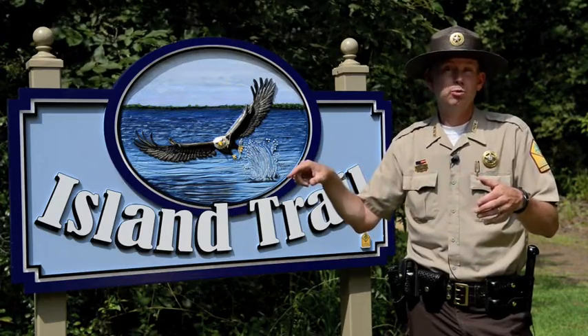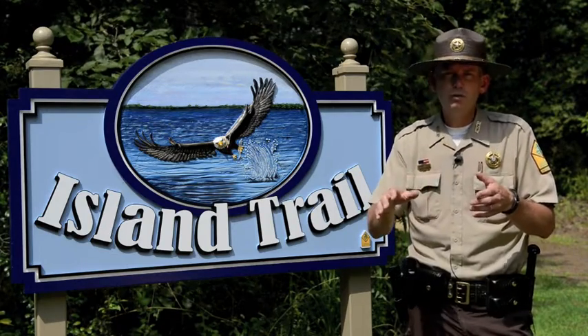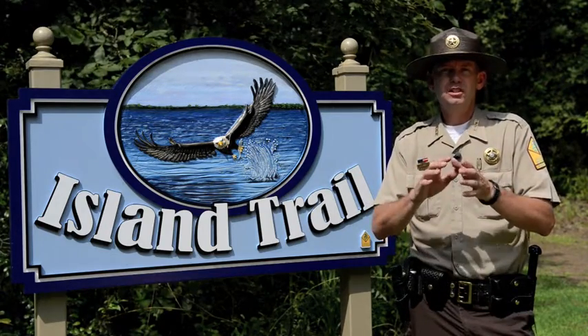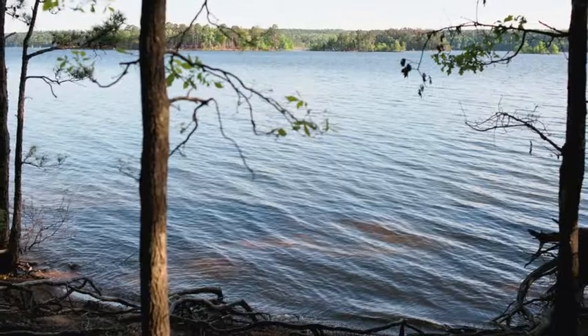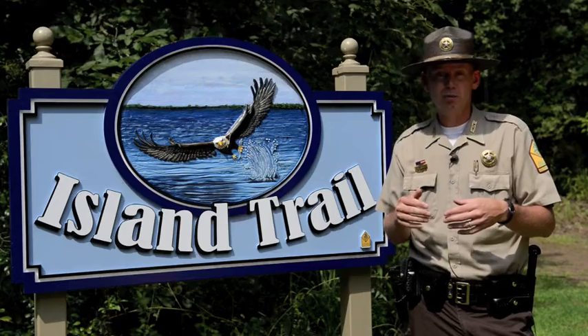The trail has several access points to the lake, so you get some different cool perspectives. You can see coves, you can see open water, and there's even a panoramic view on one of the western points. It's a pretty cool place to take a dip when the water is warm enough.